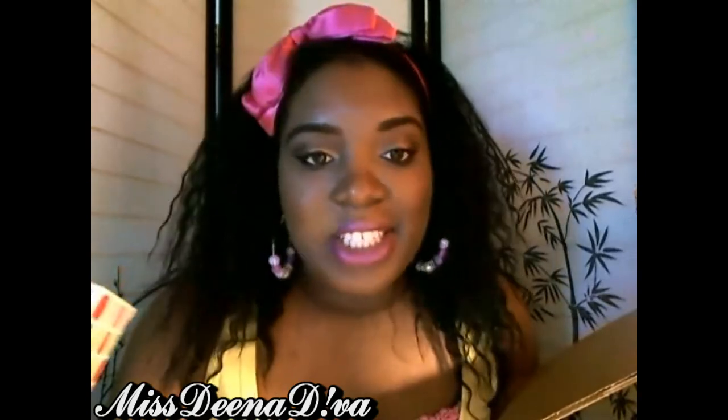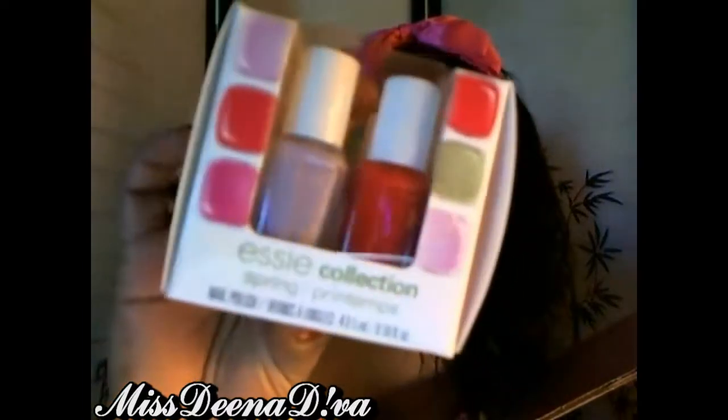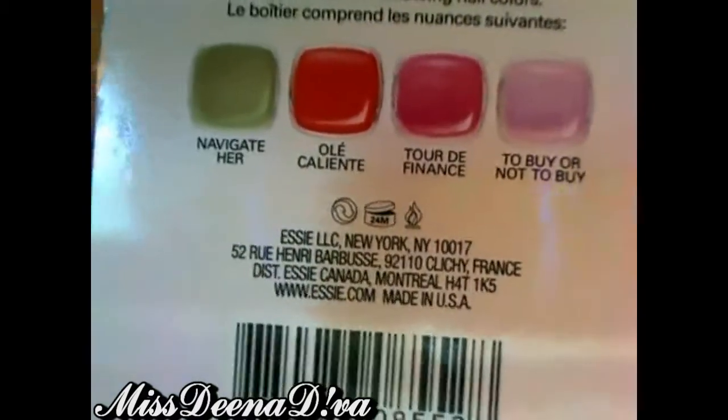Last but not least, I got the 2012 Spring Collection Nail Color Mega Mini Color Cube — the four-piece set from Essie. I'm a nail polish junkie and I don't have any nail polishes by Essie, so I needed to complete my collection. This one comes with a green called Navigate Her, a coral called Ole Caliente, a hot pink called Tour de France, and a light pink called To Buy or Not Buy. Thought that would be perfect for spring.